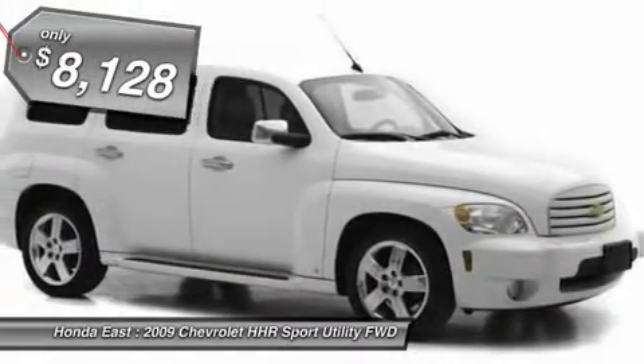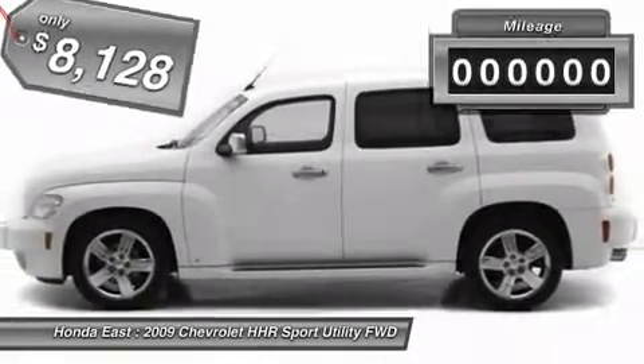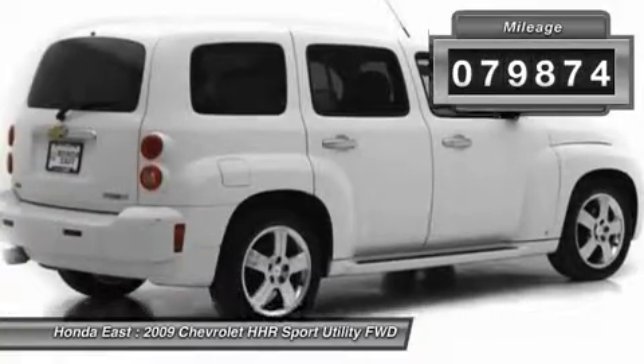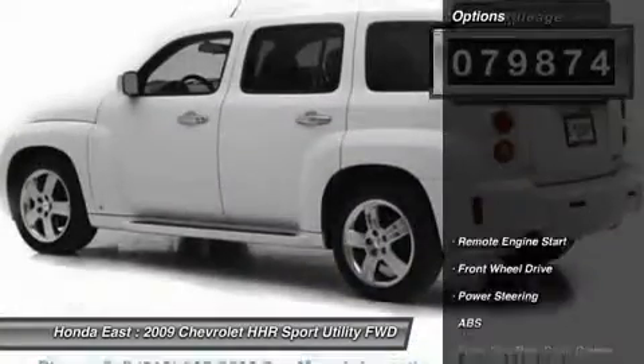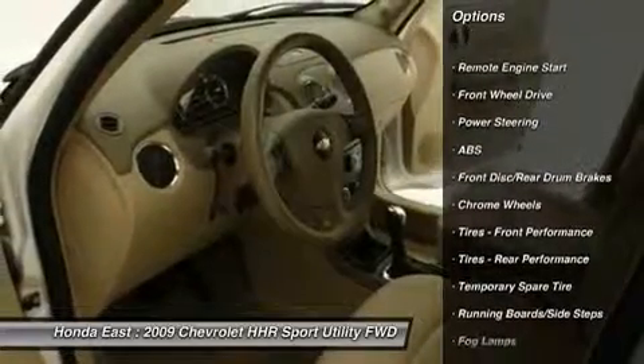2LT package. Bluetooth for phone, color-keyed exterior running boards, front fog lamps, inside rear view auto-dimming mirror with compass, leather-wrapped shift knob, leather-wrapped steering wheel, sport suspension, and electronic stability control.